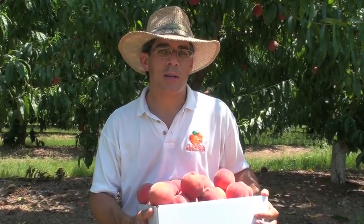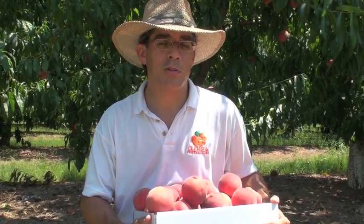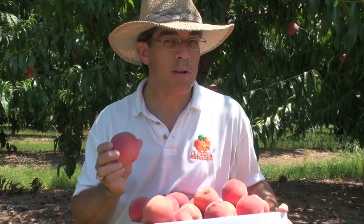We're here at my variety test block at James Cooley's Farm in Chesney, South Carolina. Last time we featured a traditional style southern peach called Carrow King. This time we're featuring a traditional white flesh peach called Southern Pearl.